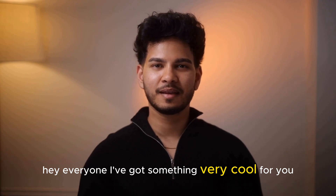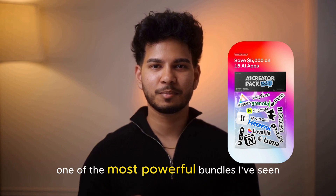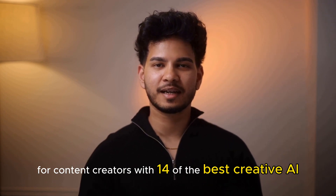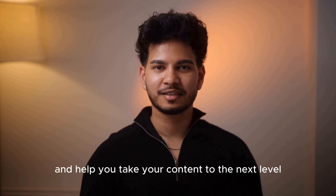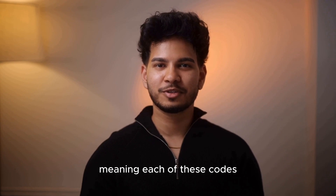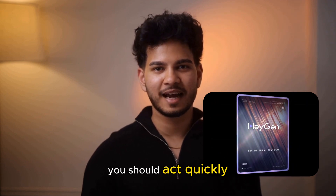As part of our exclusive creator circle, I wanted to share something that just dropped. It's called Volume One of the AI Creator Pack, and it's honestly one of the most powerful bundles I've seen for content creators — with 14 of the best creative AI companies in the world giving you over $5,000 of free credits to help take your content to the next level. This is a limited edition pack, meaning each of these codes is only available to a few thousand people before it runs out, so you should act quickly.